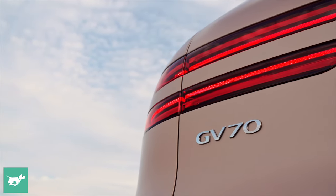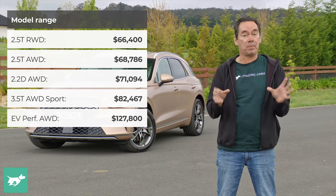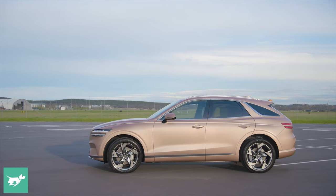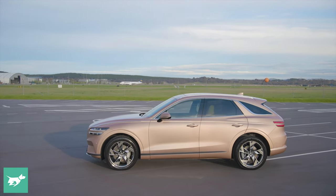That should bring some clarity as to how the Korean SUV might want to sway attention away from rivals such as BMW iX3, Mercedes-Benz EQC, and Audi e-tron. But before we delve into how the new electrified GV70 goes, let's recap on what it is.